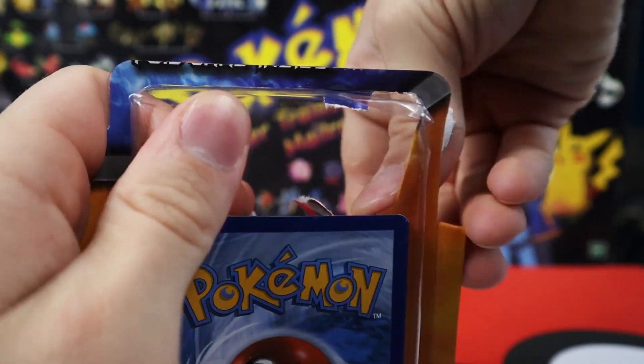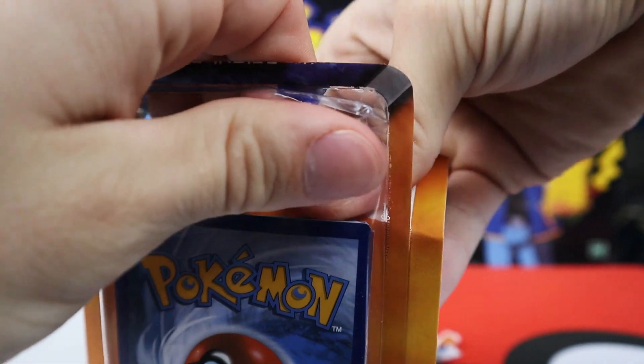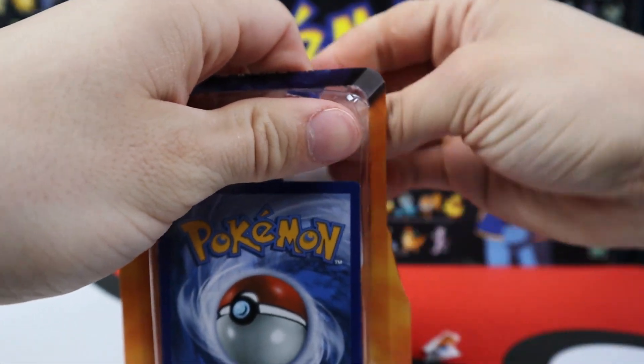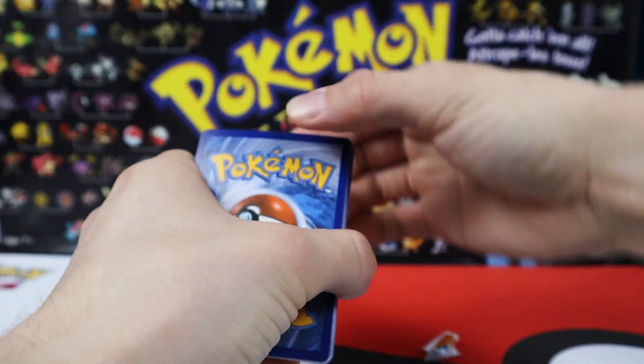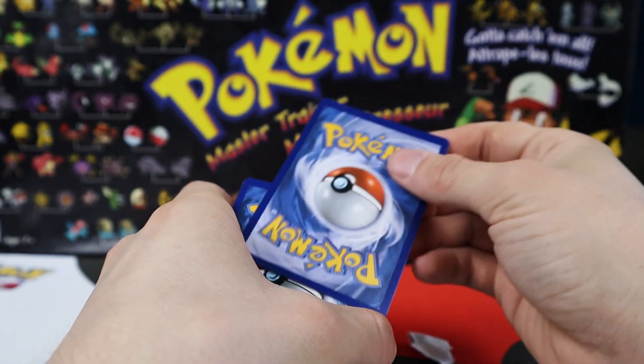As you guys know, Sauce can open up packs or blisters - it's a thing now. So you got to put that back card to the back. There you go.